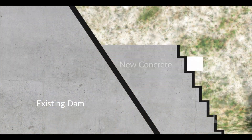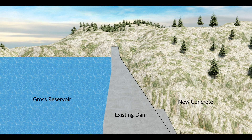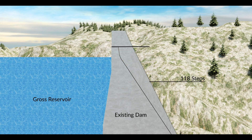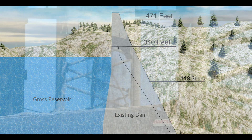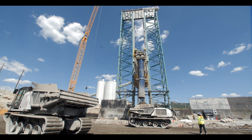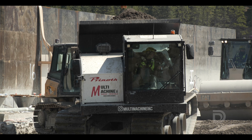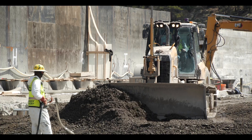The way we're raising the dam is by building over a hundred new concrete steps. Each step is four feet tall, which will bring the new dam to 471 feet tall. We're doing that by placing what's called roller compacted concrete on top of the existing dam. This is a very efficient method of placing concrete that really speeds up the dam building process.